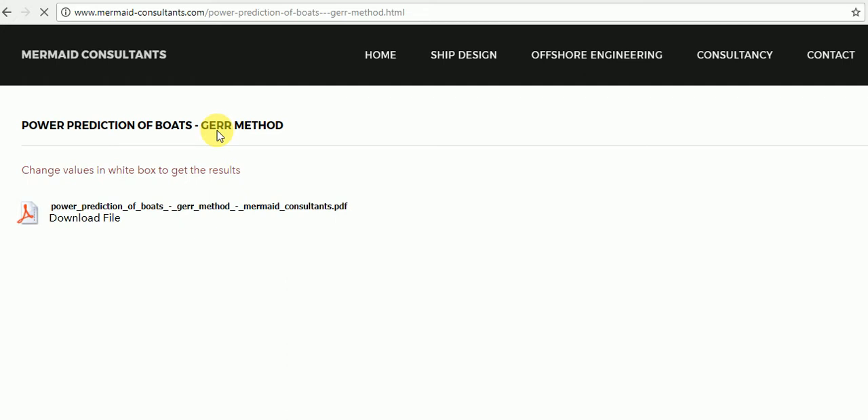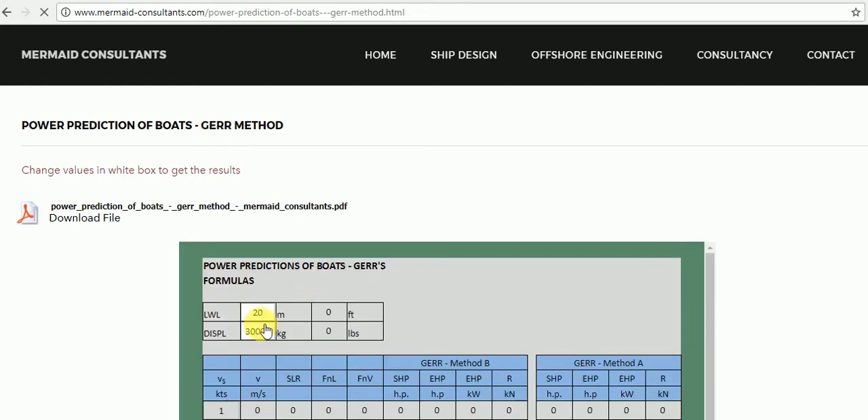Go to the online calculator and start changing the white box inputs as per requirements. Just fill in the values of length of waterline and displacement to get the results.